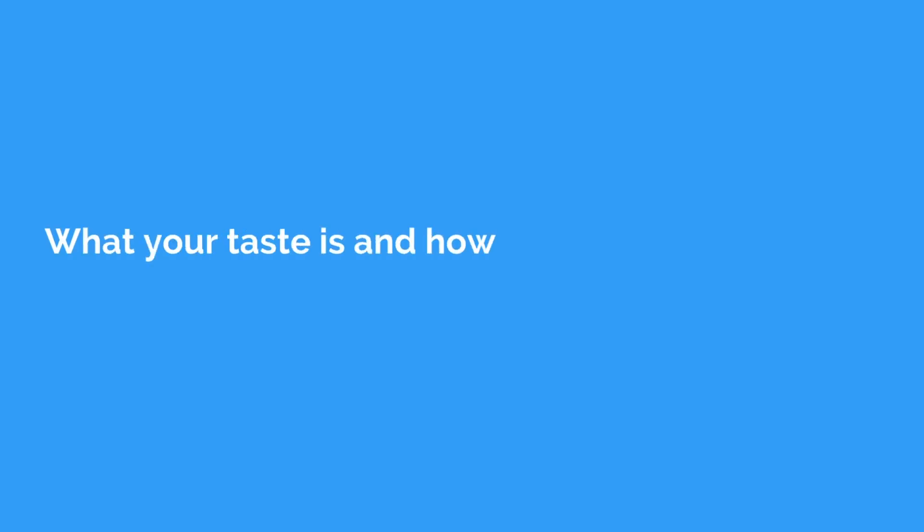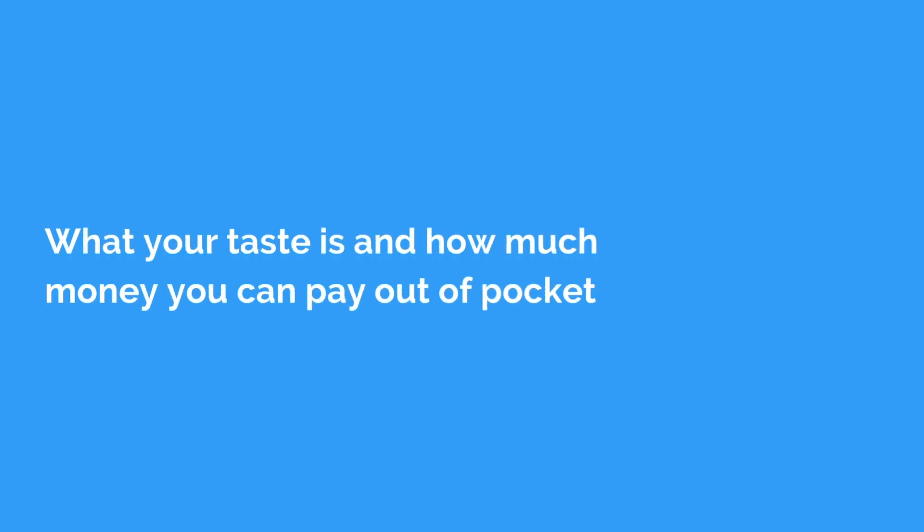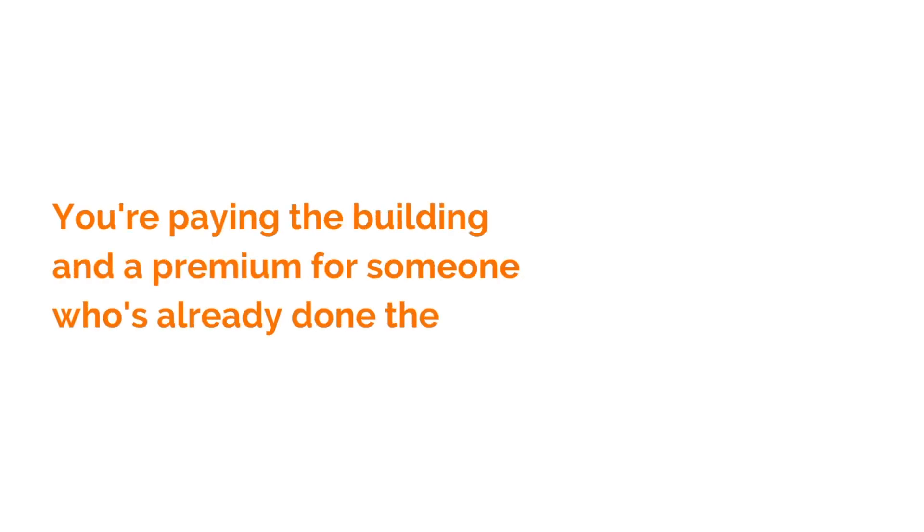It really depends on your taste and how much money you can pay out of pocket. When you buy a property that's already renovated, you're paying a premium for someone who's already done the work. Whereas if you buy an unrenovated property, you can put that sweat equity in — but you'll need a really good general contractor or to be handy yourself, because renovations can drag on, go over cost, and typically can't be financed unless it's a 203 loan.